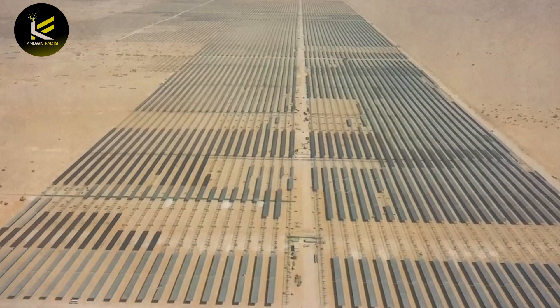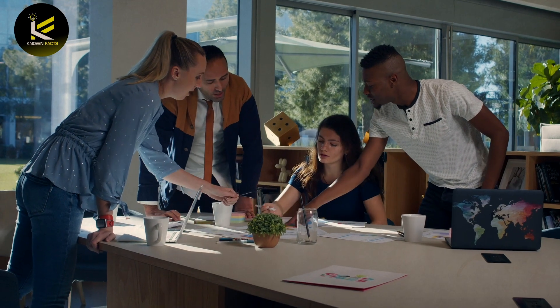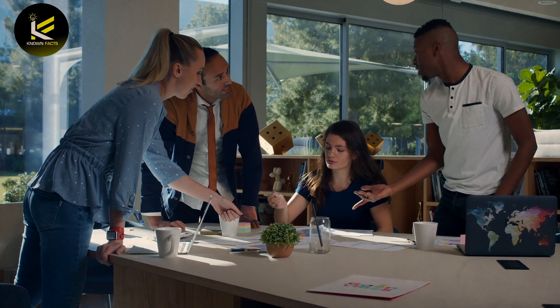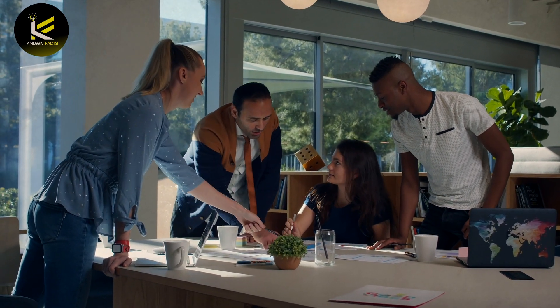The plant covers an area of 10 square kilometers and features around 2 million solar panels, making it one of the largest in the Middle East. The inauguration ceremony was attended by Amir Sheikh Tamim bin Hamad Al Thani and other senior officials, marking a significant step forward for the country's energy transition as it seeks to diversify its energy mix and reduce carbon emissions.